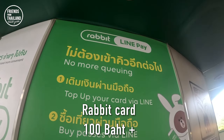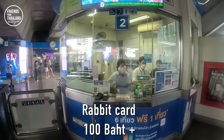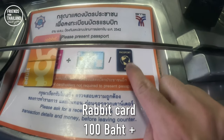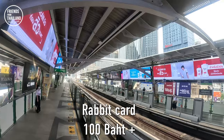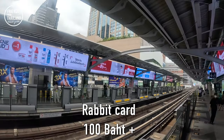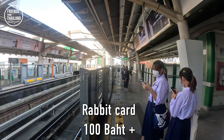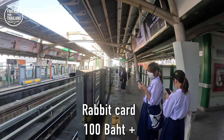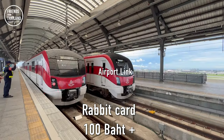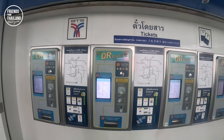The Rabbit card is a rechargeable smart card. You can purchase it at any BTS counter — the card itself costs 100 baht and you need your passport to register. To top up, the minimum is 100 baht and the maximum is 4,000 baht. The card is valid for 7 years from the date issued, so if you plan to visit Bangkok more than once, you can keep and reuse it. Note that the card cannot be used on the MRT subway or airport link, but it will save you time since you don't have to queue at the ticket machine.